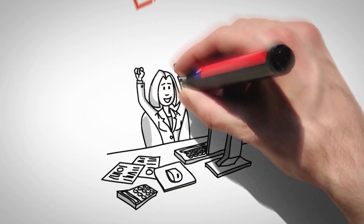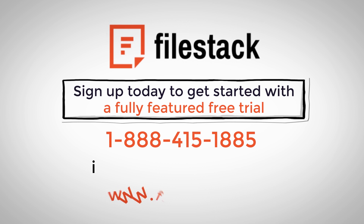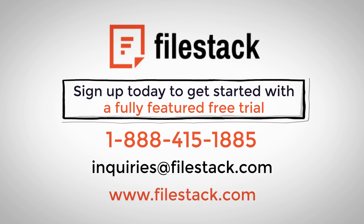Make the switch and make a difference for your business. Get started with a fully-featured free trial or email us at inquiries@filestack.com.